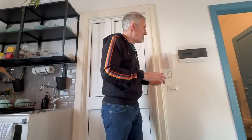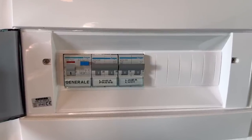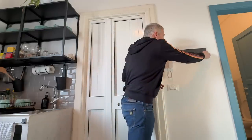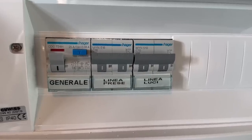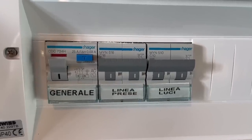Here we are in the apartment itself, a long way up those stairs. We've got the consumer unit or distribution board proudly on display in the kitchen for a very good reason. Opening this up, we can see the incoming RCD and two circuits — one for lighting rated at 10 amps and another for power rated at 16 amps.